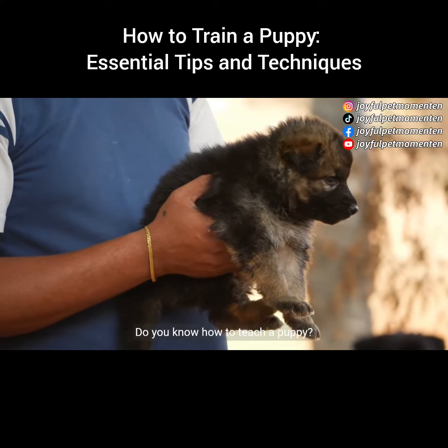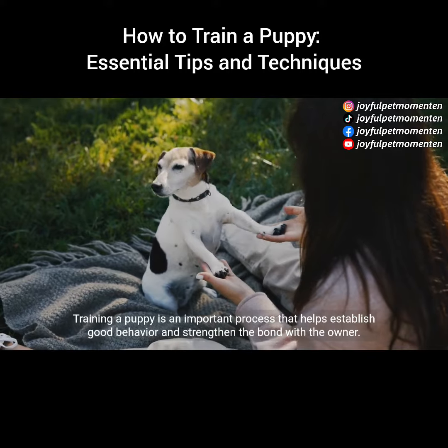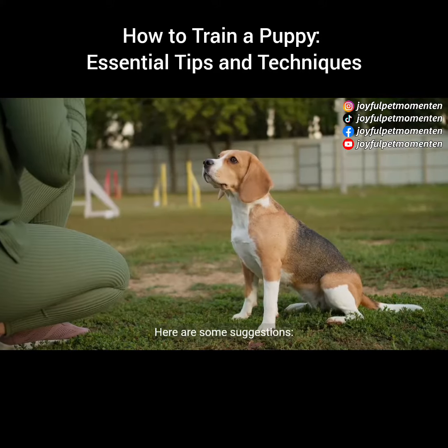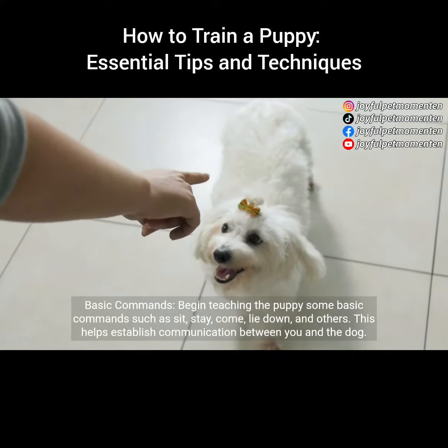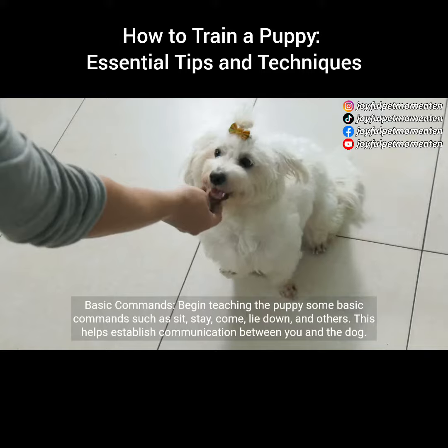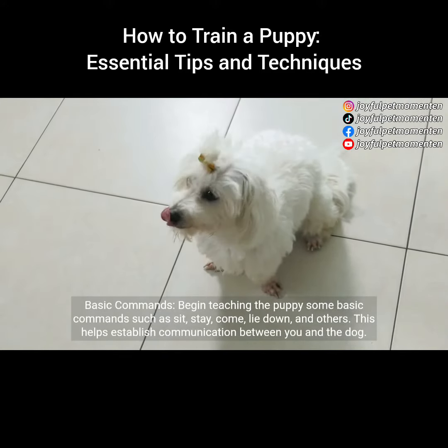Do you know how to teach a puppy? Training a puppy is an important process that helps establish good behavior and strengthen the bond with the owner. Here are some suggestions. Basic commands: begin teaching the puppy some basic commands such as sit, stay, come, lie down, and others. This helps establish communication between you and the dog.